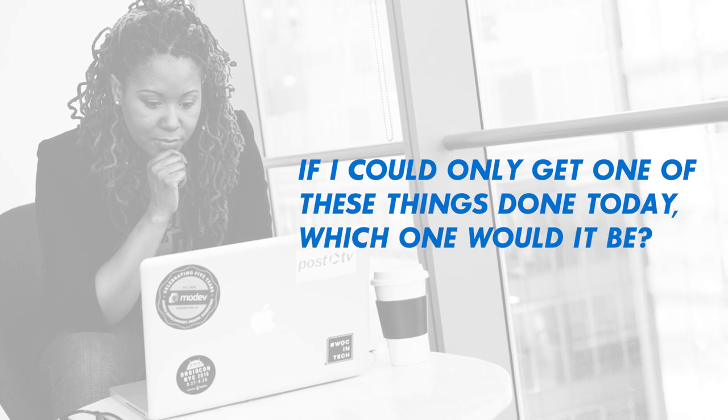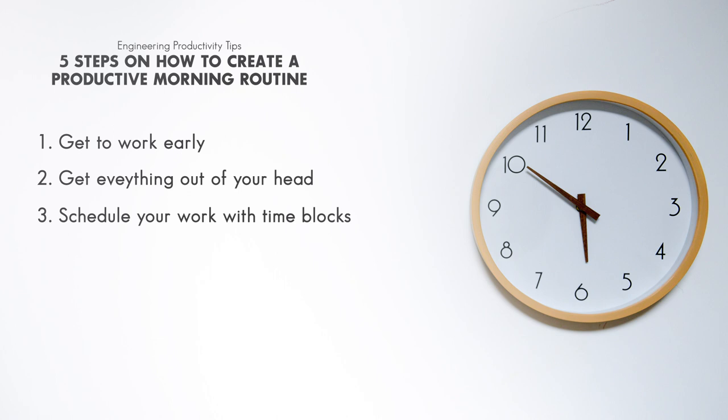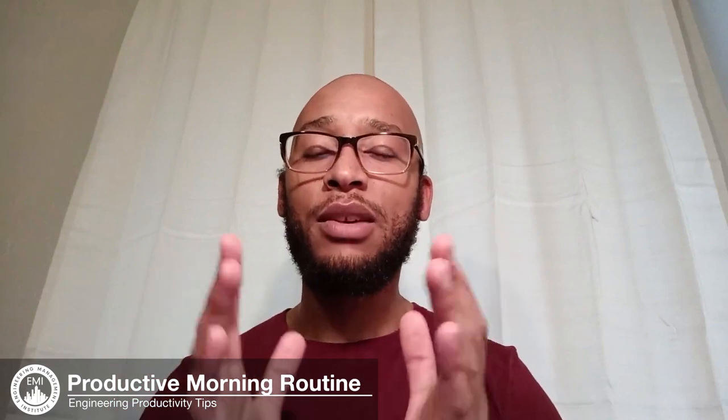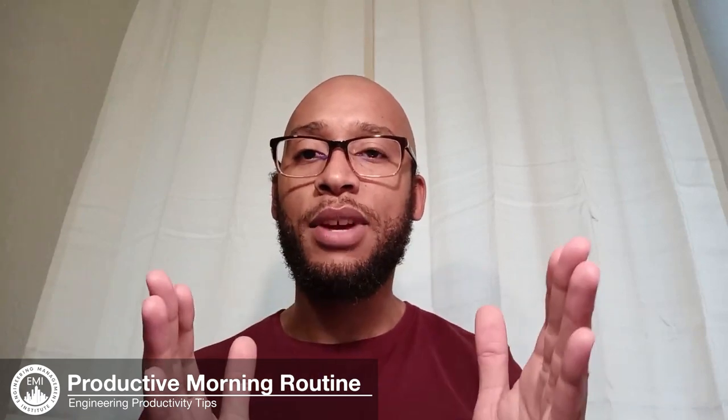Once you've identified that task, put a star next to it — this is the first of your Big Three. Ask yourself that question two more times, and at the end of this exercise you should have three tasks. These are your Big Three — the things that will give you the most bang for your buck if completed during the work day. Now we need to schedule when to work on these using time blocks, because things that get scheduled are the things that get completed. A time block is a period of dedicated work anywhere between 30 and 90 minutes. If you find yourself fading at 90 minutes, start at 30 or 45 and gradually increase the duration as you build your focus over time.